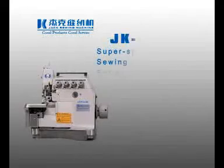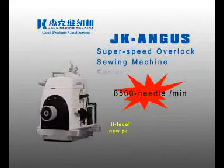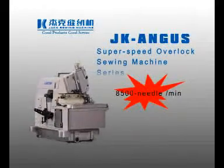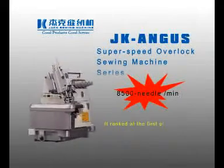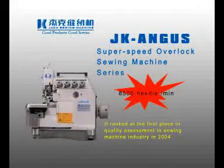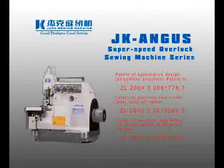J.K. Angus Super Speed Overlock Sewing Machine Series has the provincial level new product appraisal in 2003 and was listed in the State Torch Program. It ranked as the first place in quality assessment in the sewing machine industry in 2004 and was granted several national patents.